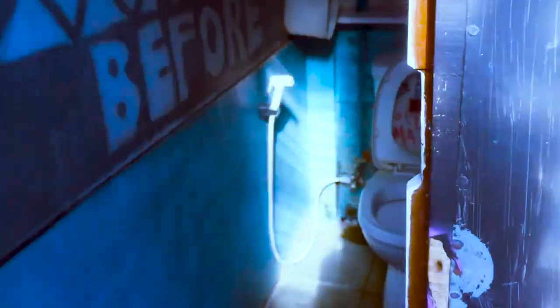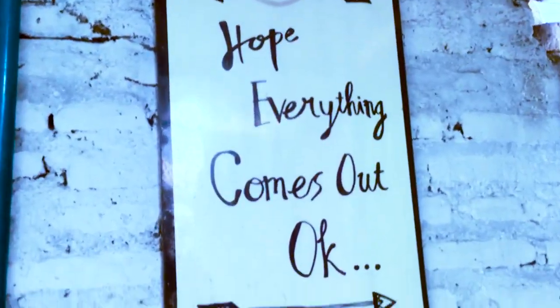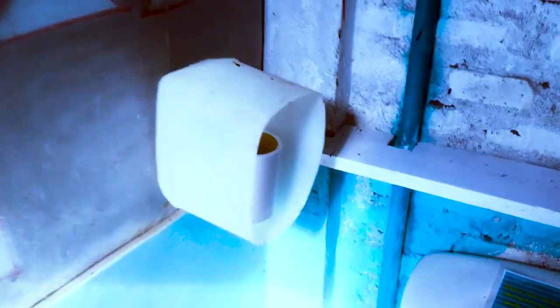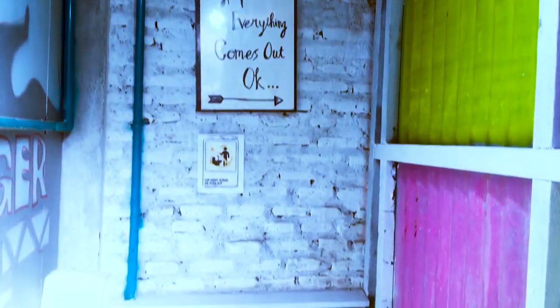Selanjutnya kita review WC untuk umumnya. Nah ini dia WC untuk umumnya. Di sini ada tulisan 'Hope Everything Comes Out'. Di sini juga menggunakan barang-barang bekas ya guys, seperti timba bekas. Kemudian ada tulisan-tulisan juga.